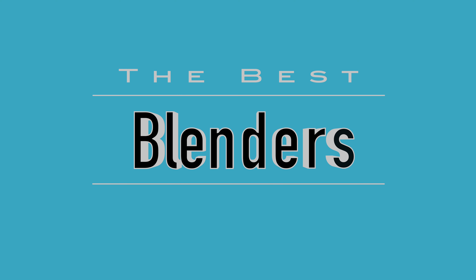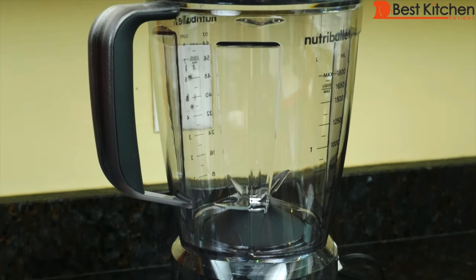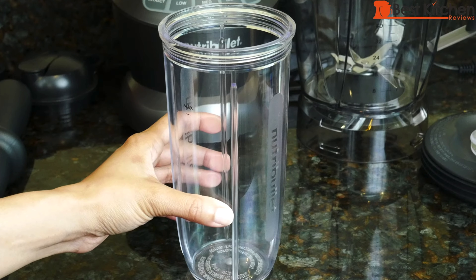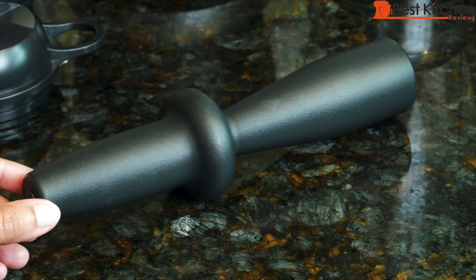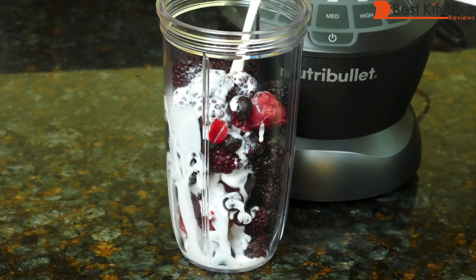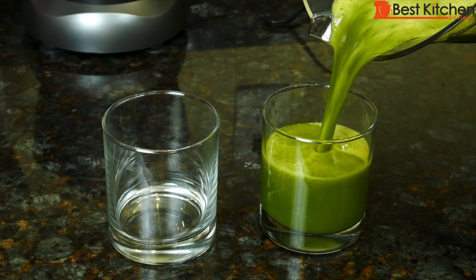Let's start with blenders, the most used appliance in kitchens. The budget pick is this Nutribullet 1200 watt blender. You can get the blender alone or the combo with two smoothie cups. Both come with a tamper for the blender, which is essential when making almond butter or very thick drinks. For the price, it performed surprisingly well, especially the vegetable smoothie.